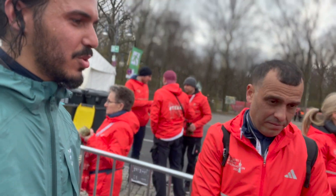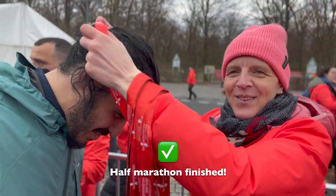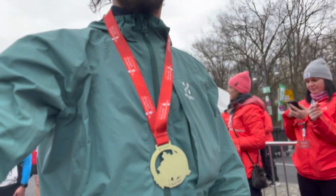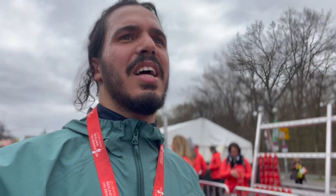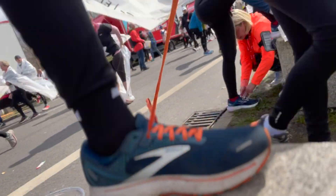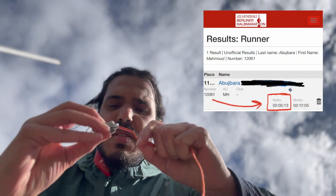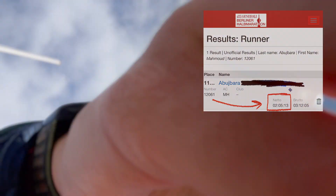So the half marathon is done! That was nice and tiring at the same time. Now I have to take out my tracking chip in order to find out exactly my finishing time.